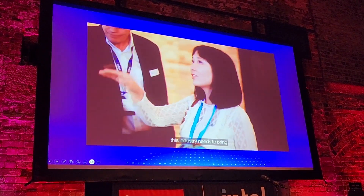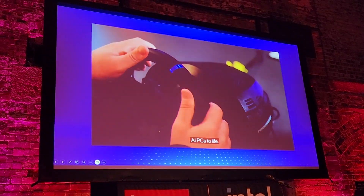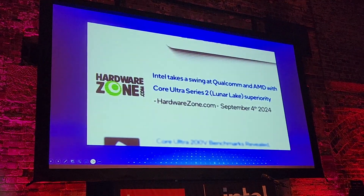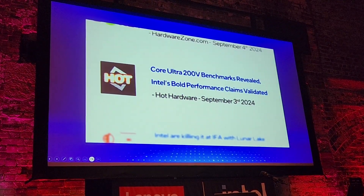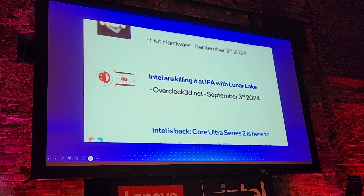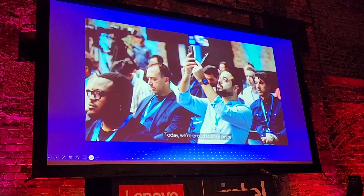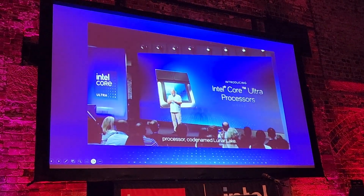Only Intel can deliver a product like Lunar Lake at the scale this industry needs to bring AI PCs to life. Today we're proud to announce our newest Core Ultra processor, codenamed Lunar Lake.